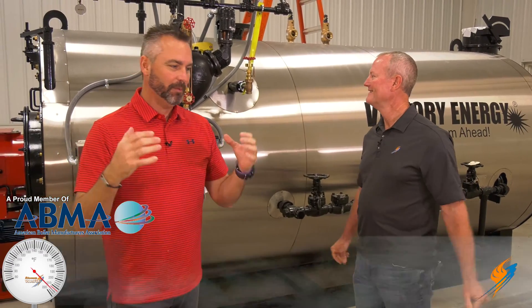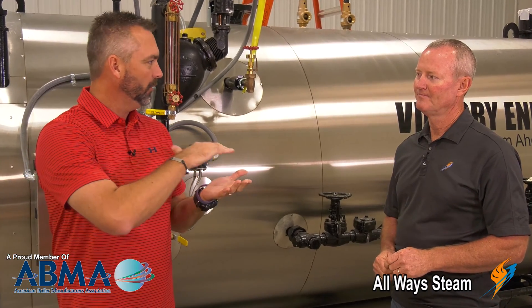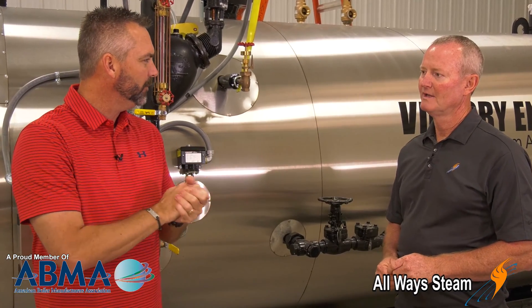Boiler University is kind of on our mind right now, and we're talking a little bit about safety. Let's talk about low water in a boiler, Stephen. What happens, actually, when low water happens in a boiler? What is going on?